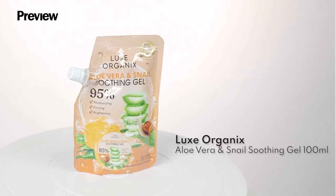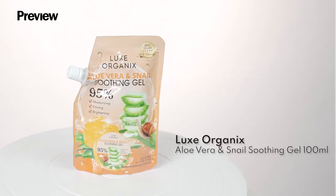We have here Lux Organics Aloe Vera and Snail Soothing Gel. This is perfect if you have irritated skin — you can easily soothe it, firm it, and moisturize it all at the same time.